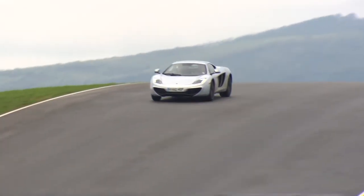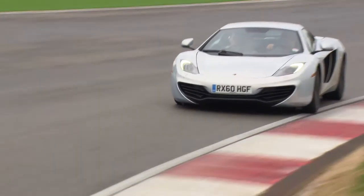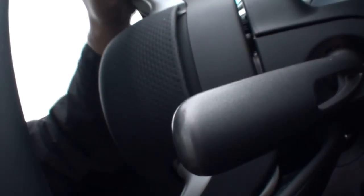It feels fantastic, doesn't it? It does. And the great thing is when I brake I know I'm doing it. It's not all about the ABS. I don't know any other car where I can just throw it in there. It's just awesome.